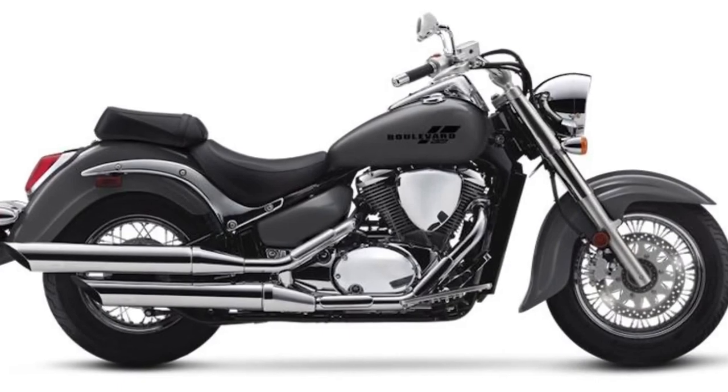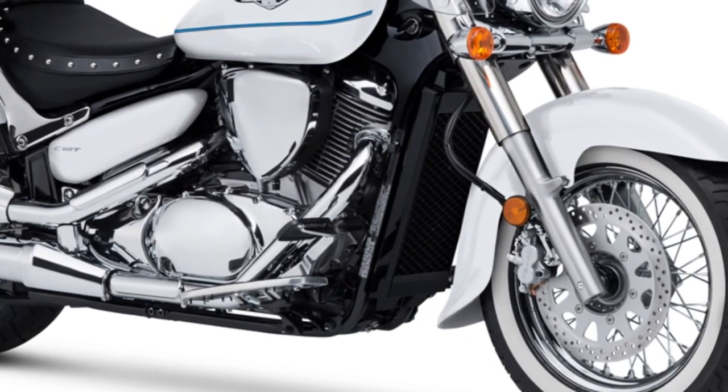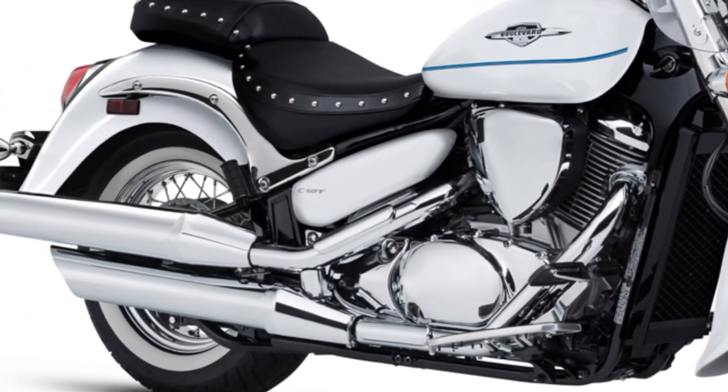While maintaining its cruiser profile, Suzuki has incorporated a windshield on the C50 to provide some wind protection at higher speeds, enhancing rider comfort.